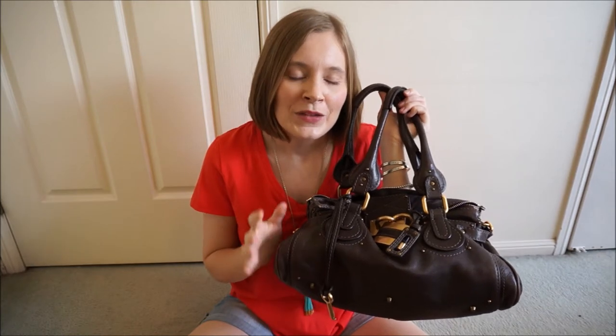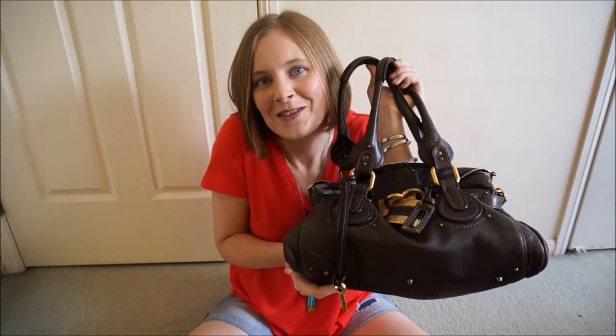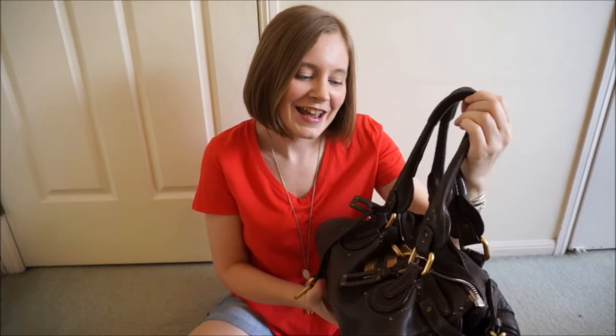I remember when it arrived — I was at home studying and it arrived and I was so excited. I called my mum and said I'm coming to your work, and I went to my mum's work just to show her the bag. I was so excited. It is beautiful, my first ever designer bag.